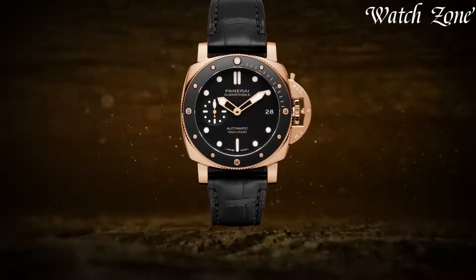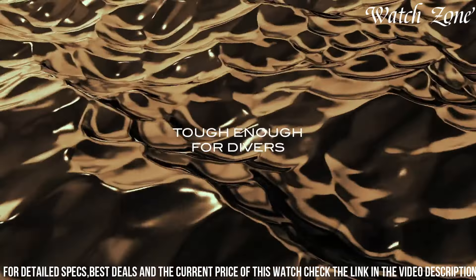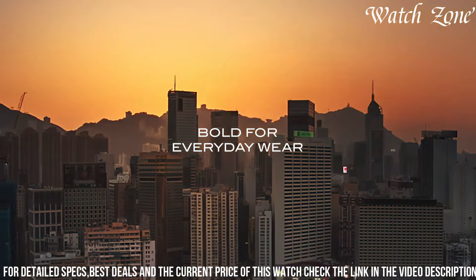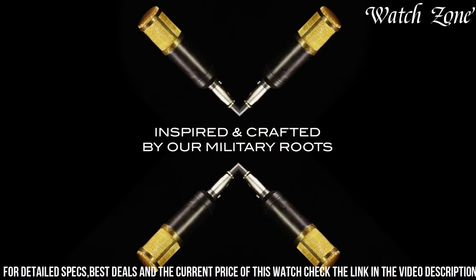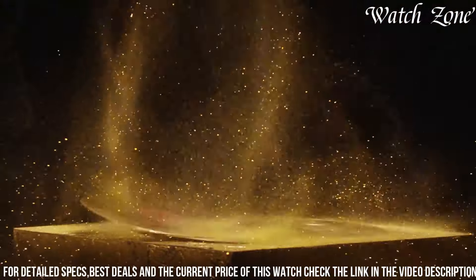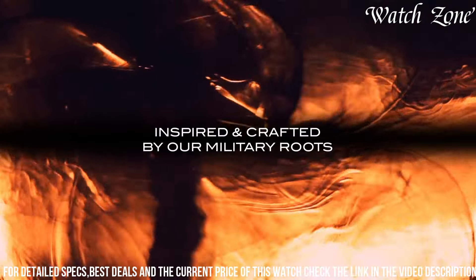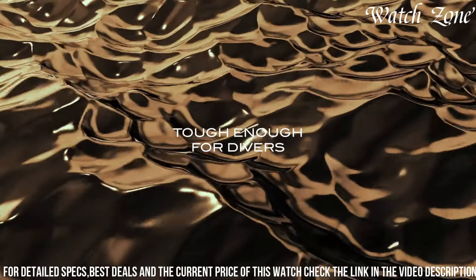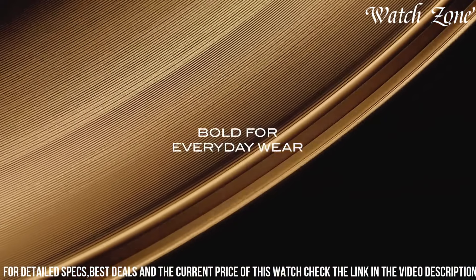a special alloy that combines gold and other metals, resulting in a warm and distinctive hue. The Submersible 42mm Goldtech is powered by a precise automatic movement, ensuring accurate timekeeping in any situation. The watch boasts a stunning black dial with luminous hands and hour markers, providing optimal legibility even in low-light conditions. Its impressive water resistance of up to 300 meters makes it suitable for professional diving. It also features a scratch-resistant sapphire crystal and a unidirectional rotating bezel, offering durability and functionality.